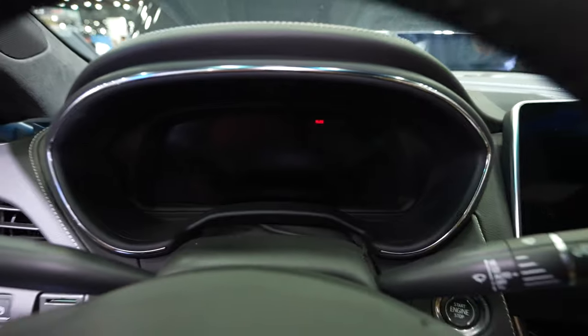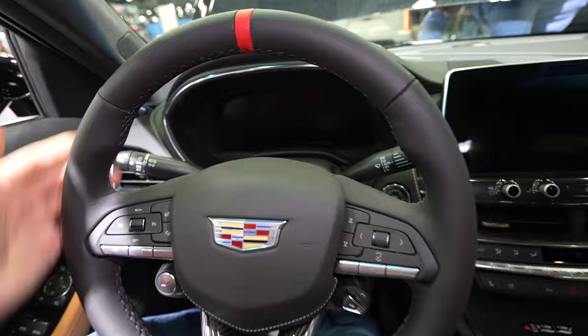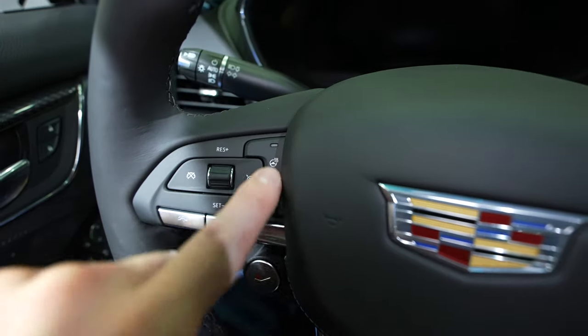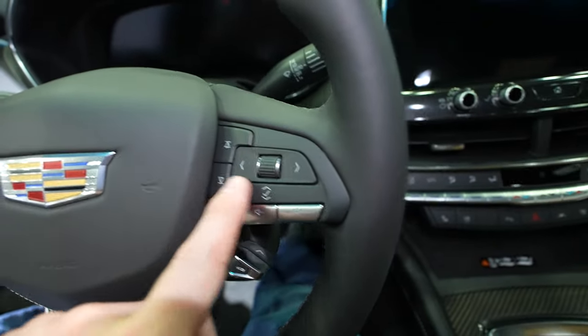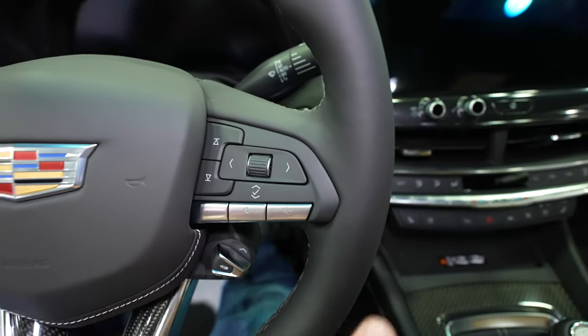There's a fully digital instrument cluster — unfortunately I don't have the keys so I'm not able to turn it on to show you. On the left side of the steering wheel we have all your cruise control buttons, gap adjustment, and the heated steering wheel button. Right here we have your steering wheel-mounted call buttons. Over on the right side we have all the controls for the center LCD display, as well as seek/scan and volume control.